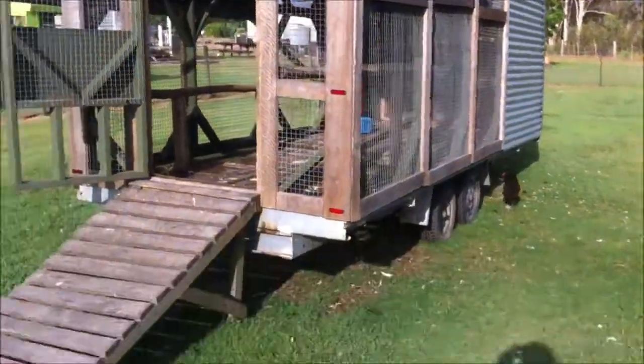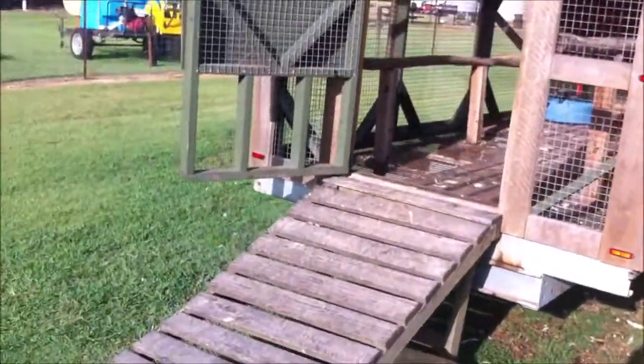First thing I ever built. It has a detachable ramp, a walkway, multiple perches, nesting boxes at the back, storage up top, and more storage on the sides. The nesting boxes come out.